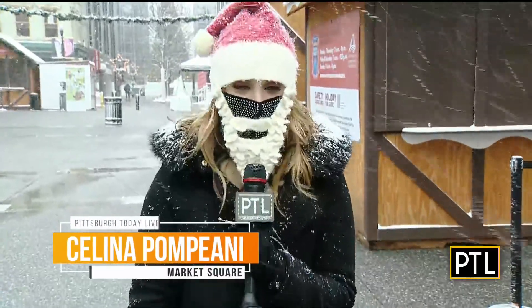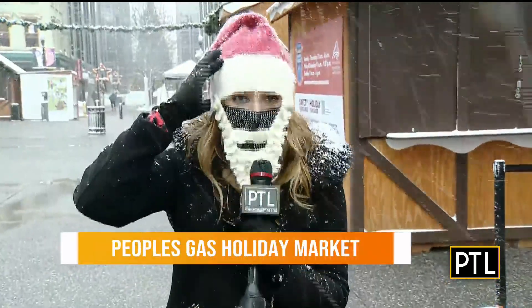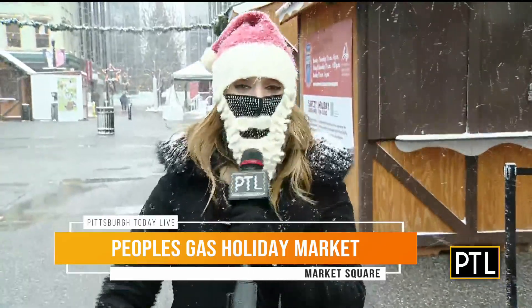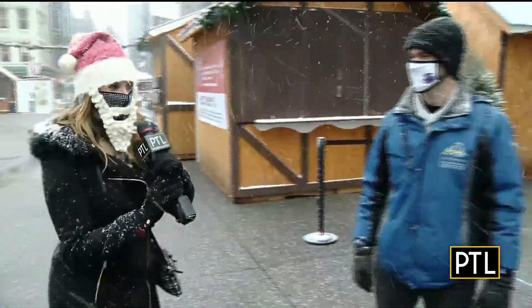I remember I was doing a live shot with you — it was you and me, December 2018, when I bought this. I'm so thankful I did because it is warm, I needed it today. We are at the ninth annual People's Gas Holiday Market, and I have Jack Dougherty with me with the Pittsburgh Downtown Partnership.